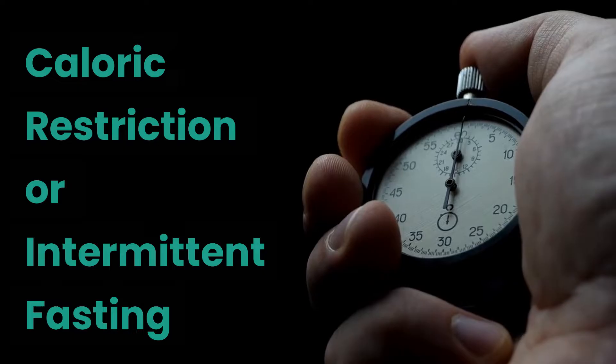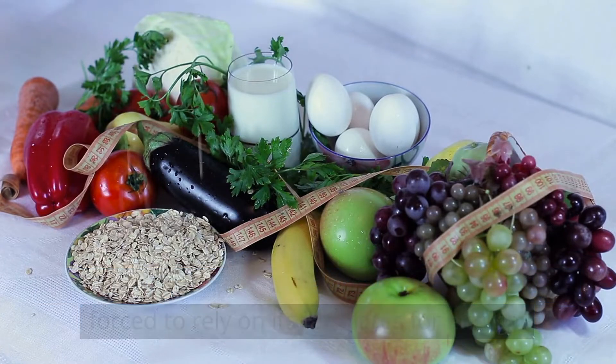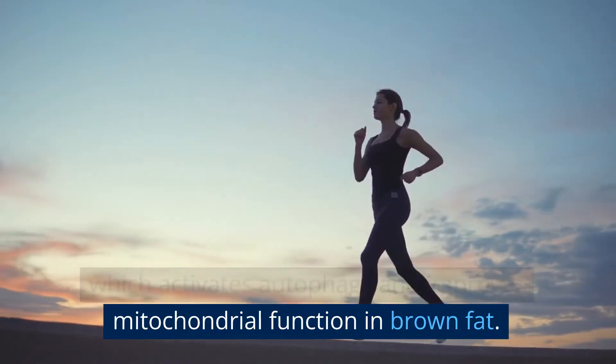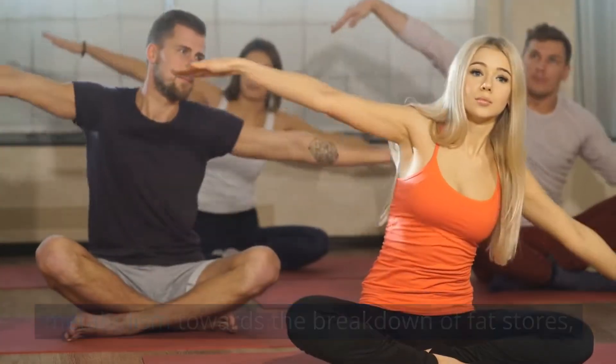Calorie restriction or intermittent fasting. By reducing the overall calorie intake, our body is forced to rely on its fat stores for energy, which activates autophagy and improves mitochondrial function in brown fat. During intermittent fasting, our body shifts its metabolism towards the breakdown of fat stores, which can enhance autophagy in brown fat.